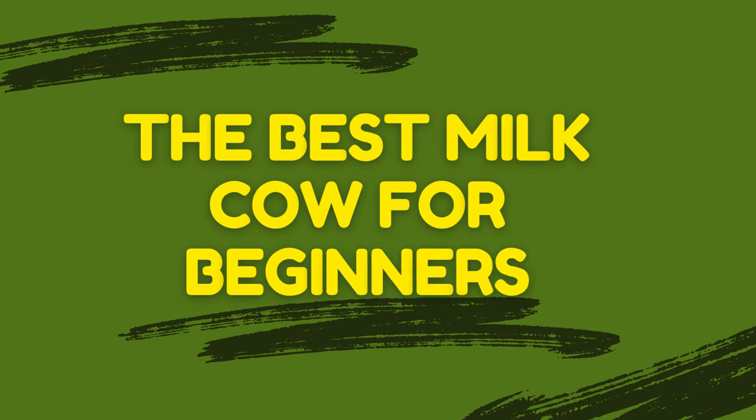What makes a good dairy cow? A good dairy cow is one that produces large quantities of milk, has strong resistance to common diseases, efficiently converts feed into milk, and is affordable. Balancing these factors can help ensure profitability and a sustainable dairy farming operation.